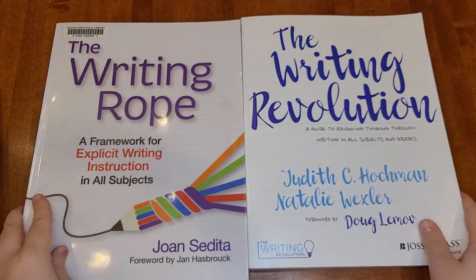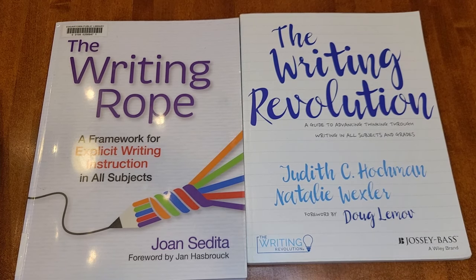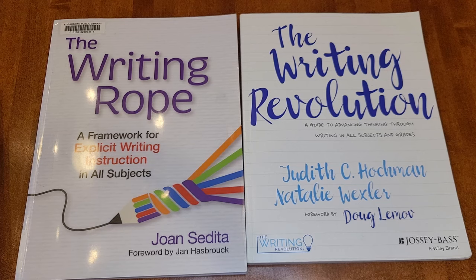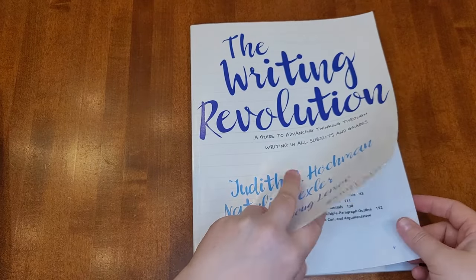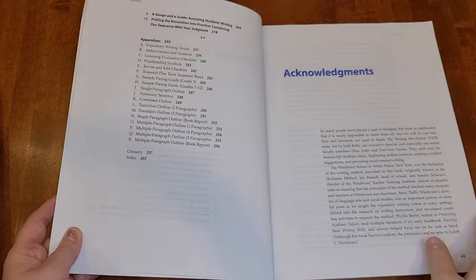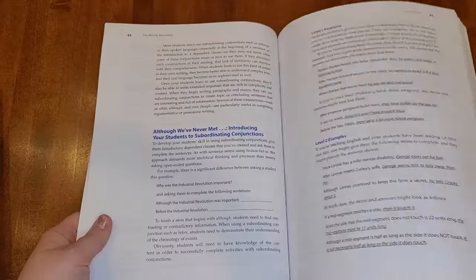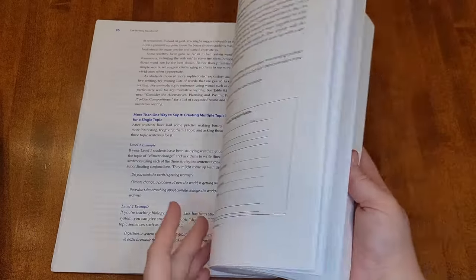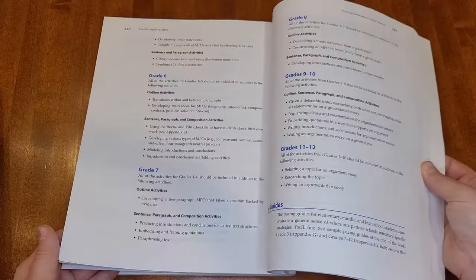The next two books both talk about writing: The Writing Revolution and The Writing Rope. The Writing Revolution is by Judith C. Hochman and Natalie Wexler — Natalie Wexler also wrote The Knowledge Gap. The Writing Rope is by Joan Sedita. Both books discuss the importance of writing across content and provide exercises and tools to help you teach kids how to write, but they approach it from slightly different angles. The Writing Revolution talks a lot about the importance of sentences — if you can't write an effective sentence, you can't progress to an effective paragraph or essay. She gives a lot of exercises focused on sentences, then moves on to single-paragraph essays and more complicated essays. The main focus is sentences, and most of the exercises she provides are at the sentence level.